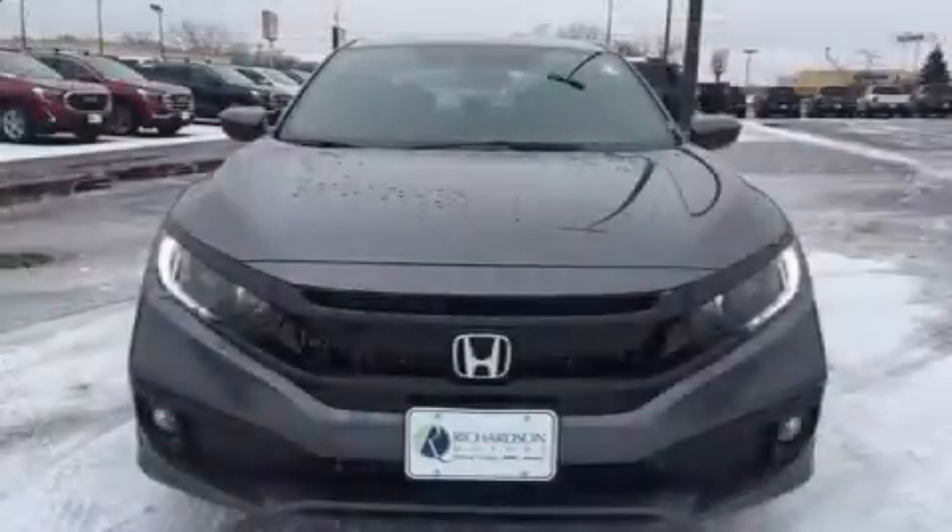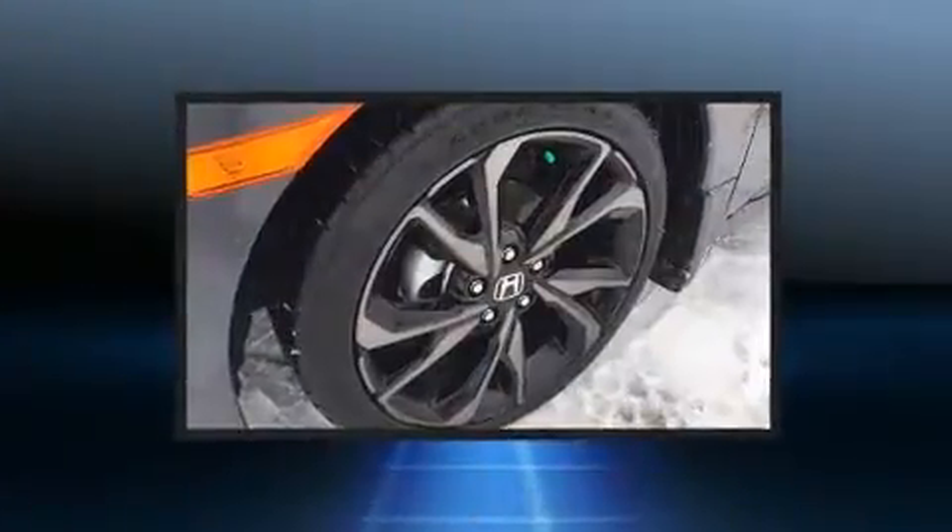dynamic stability control supplements the drivetrain. Top features include front bucket seats, a tachometer, fully automatic headlights, lane departure warning, and more.